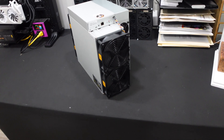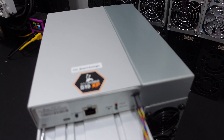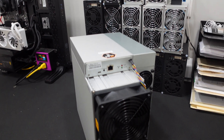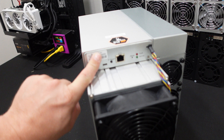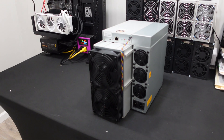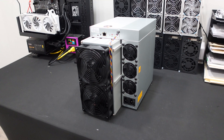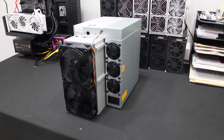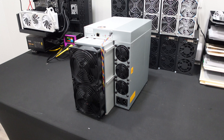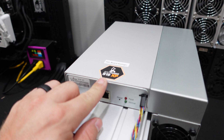So what do we have here? You guys probably guessed it — the Bitmain Antminer S19 XP. This unit is the 141 terahash unit. I actually had my eyes on the 151 terahash unit and was buying directly from Bitmain, but they didn't have any more available — they sold out. The S19 JXP with 151 terahash looked so attractive with great efficiency. I was sold on it, but unfortunately they were out, so we went ahead and got the S19 XP.